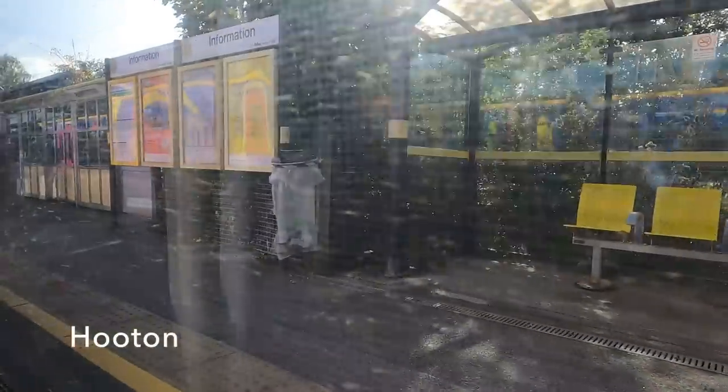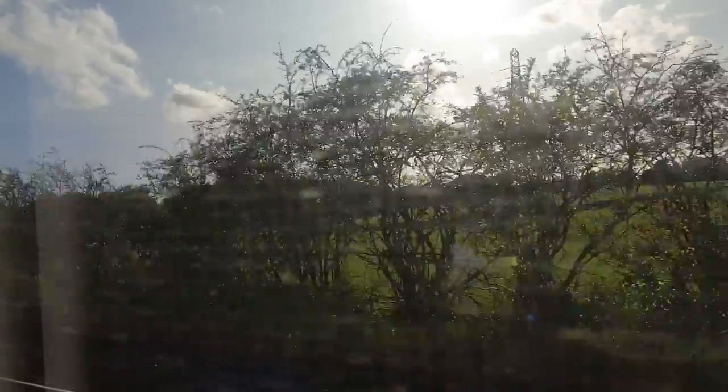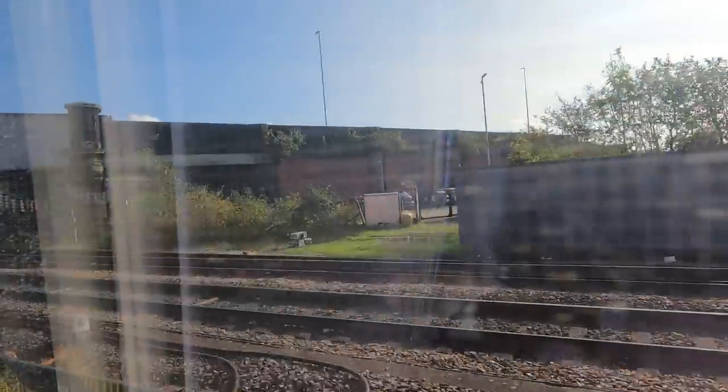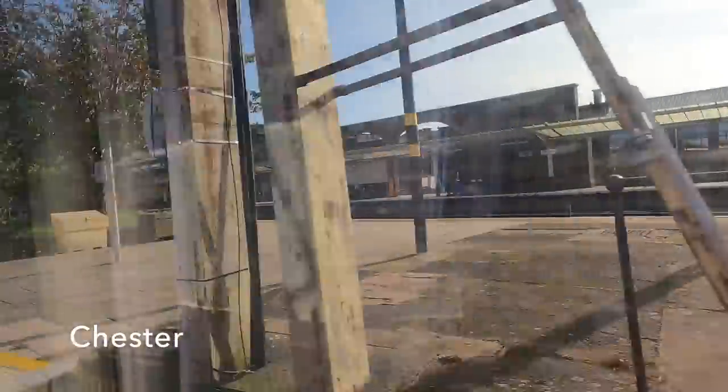At Hooton, trains for Ellesmere Port turn east, but we continue south through Cheshire towards Chester. It's been too busy on the train to really point the camera around the interior, but it does feel new, and considering how hard these commuter-style seats are, they are quite adequate for the role. It's great to see just how busy these Mersey Rail trains are — they're being used as a really effective mass transit system. And so we pull into Chester from the west side into platform seven, which I believe is the only platform at the station fitted with third-rail electric.